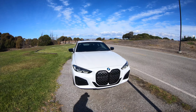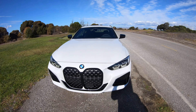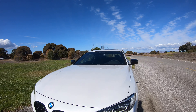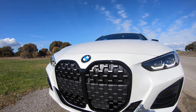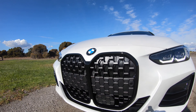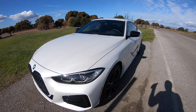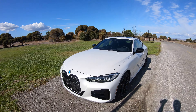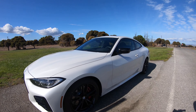This one has the shadow line trim, so that gets you the cerium gray inserts and mirror caps, and of course the grille. With the shadow line package, the grille is blacked out completely, and I think that makes a much better look for the car.